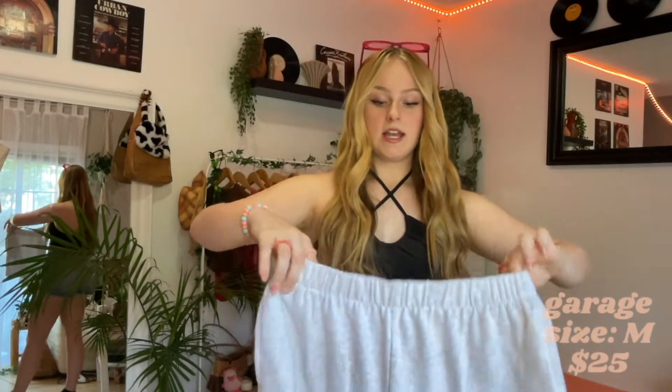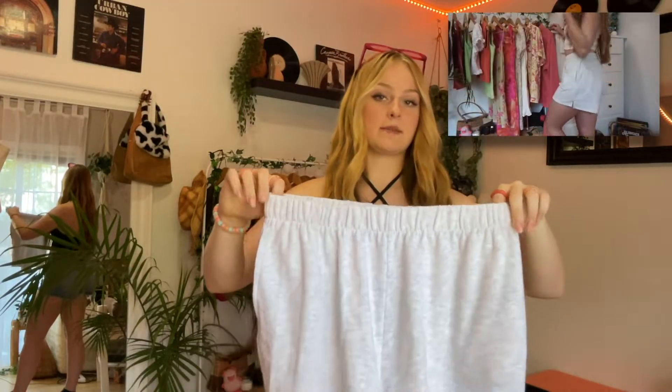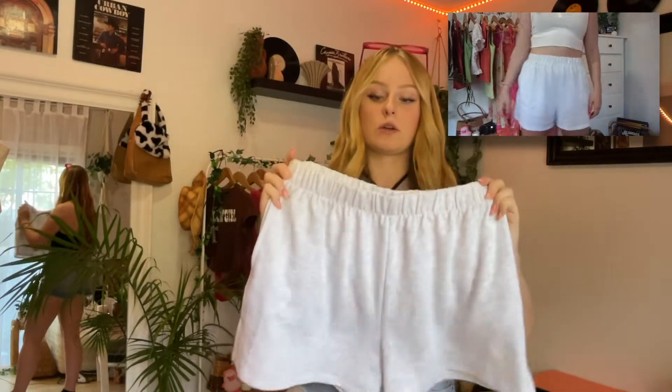Next, from Garage, I found a great pair of shorts. These I've been wearing the past couple days — they are so comfortable. I highly recommend you go to Garage and get a pair of these. They're so cute, so comfortable, I love them.